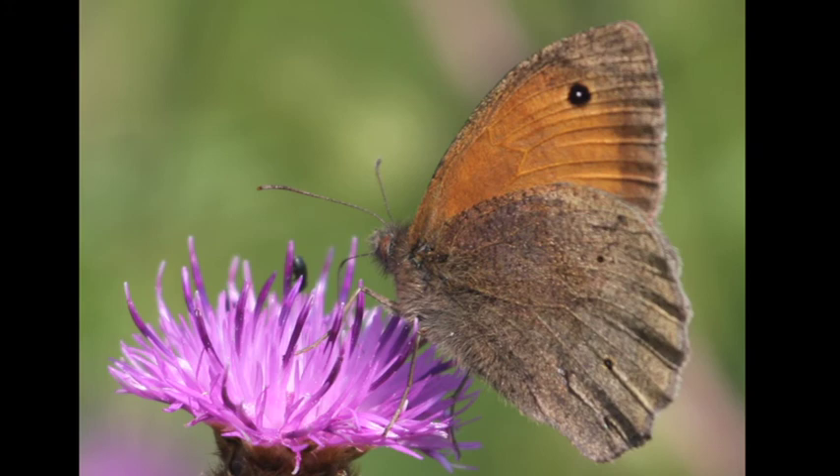Females lay or drop their eggs among grasses, including cocksfoot, meadow grasses, timothy, common couch and fescues.